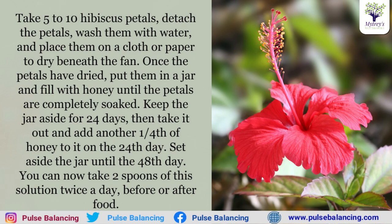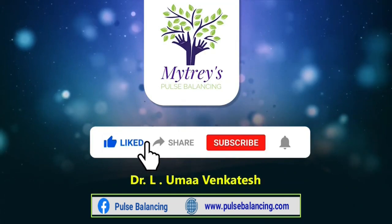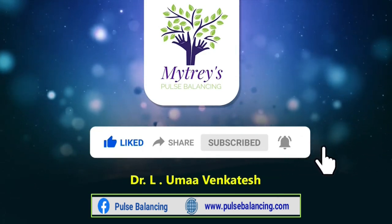This is a lot of help. Try it and let us know in the comments. Stay home, stay safe. Thank you for watching. If you like this, please share, comment, subscribe, and press the bell icon so that you don't miss any of our videos.